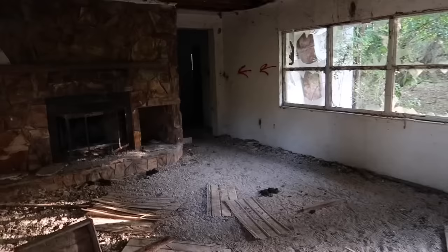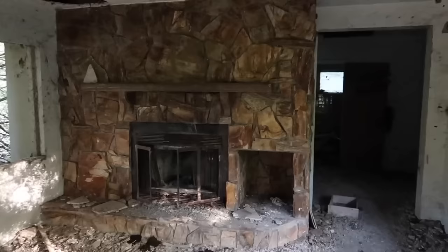Looks like there's been cattle in here. We have a fireplace — that's beautiful, or it used to be. Check this out. Anyone here? Bathtub still there. That old tile.